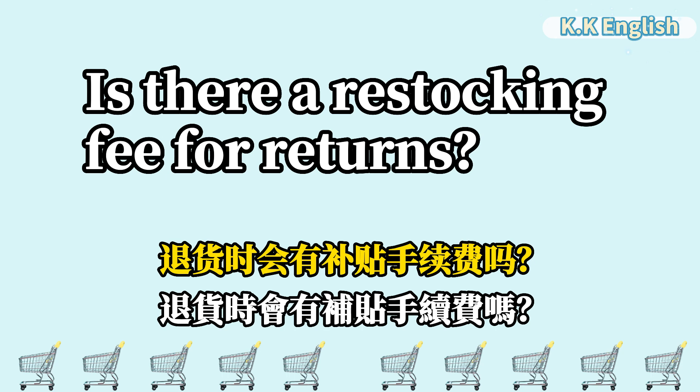Is there a restocking fee for returns? 退货时会有补货手续费吗? Is there a restocking fee for returns?